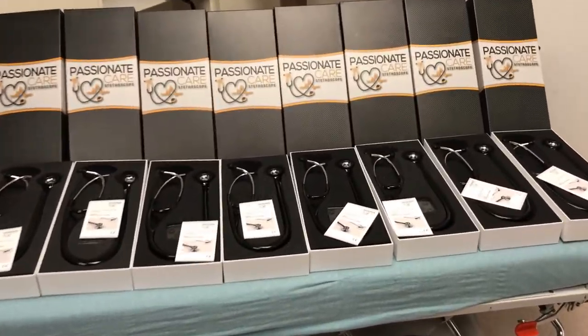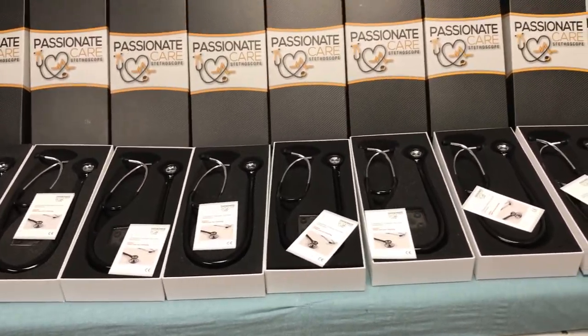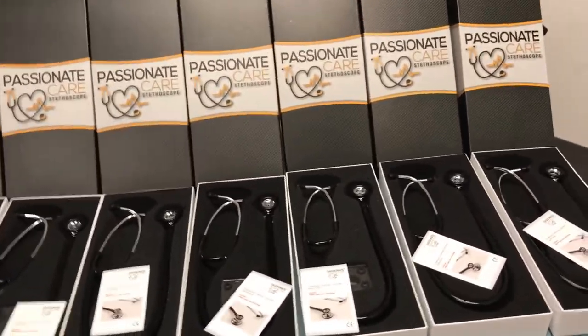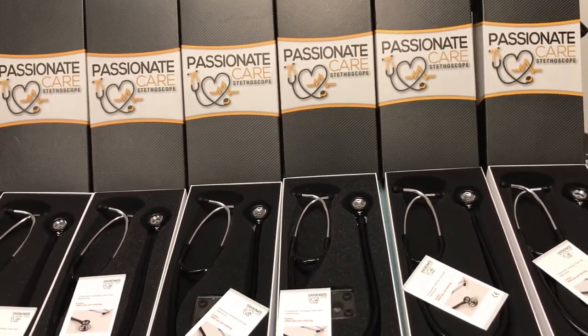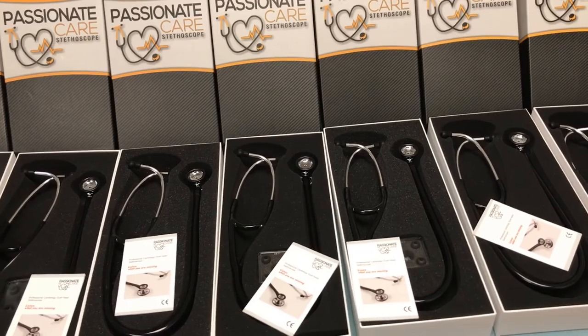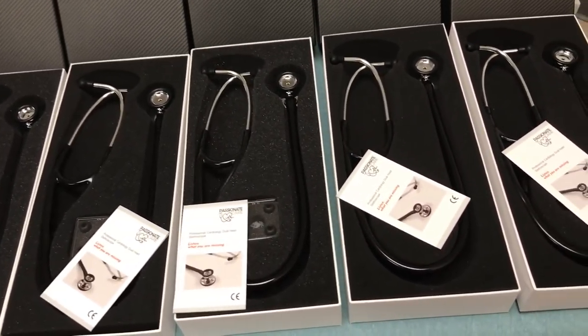This is our warehouse clearance sale video. Basically what that means is we usually keep these stethoscopes in the warehouse, but as we're making room here in the back office, we found a couple of boxes — only 24 units — and before I send them in, I was just checking to see if you guys wanted one.